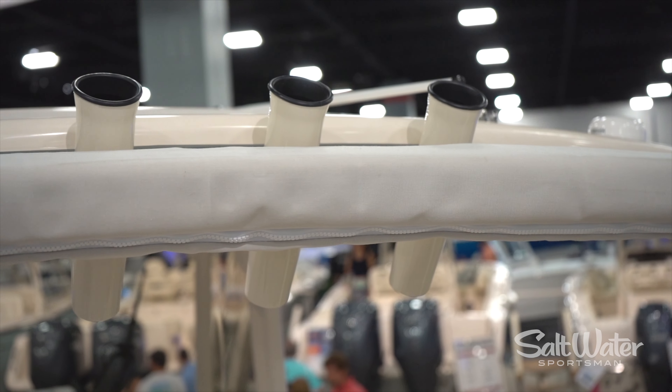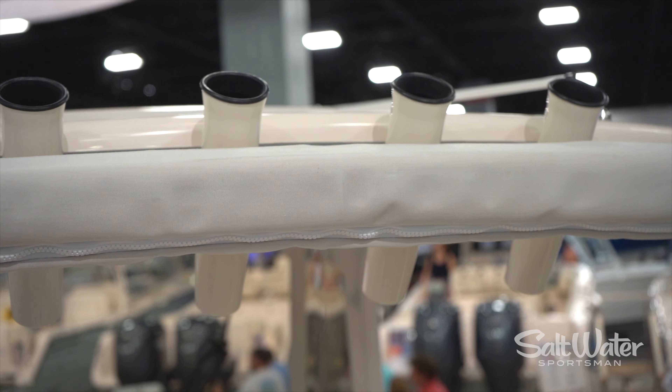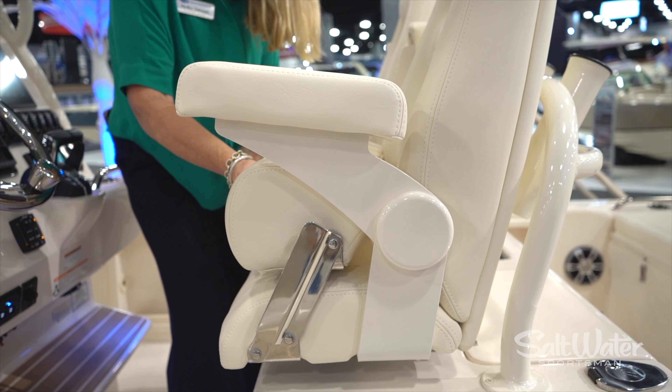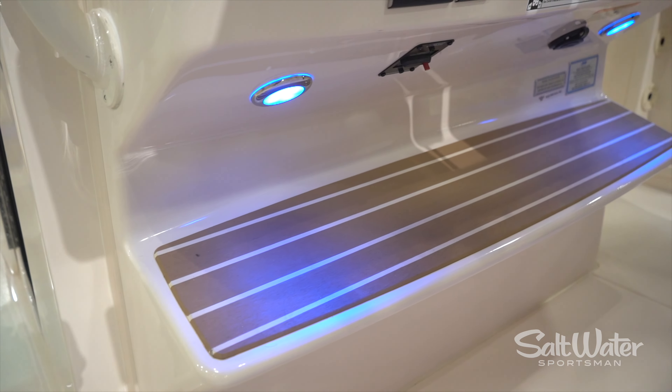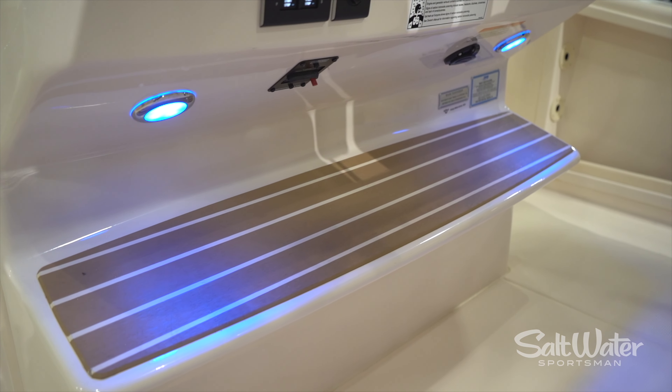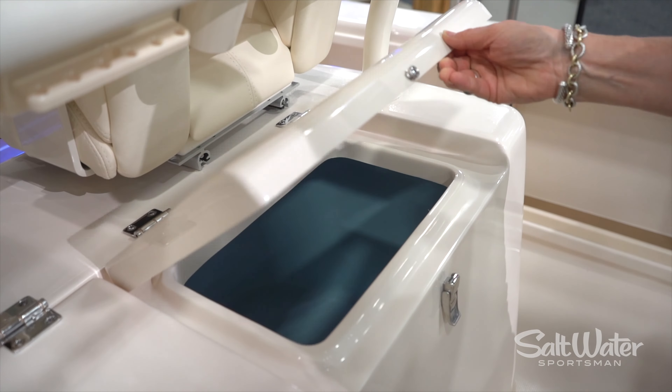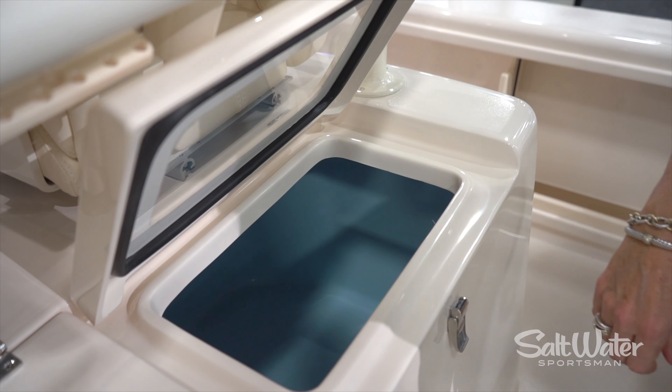We also have the back deck. The aft seat configuration not only provides a really comfortable ride wherever you're going, whether you want to just do sandbar hopping or fishing, but also it has convertibility. You can swing the seat back to the back and it becomes a bolster for use as a casting deck, or you can swing it back inboard and use it as a backrest so you have a full lounger on the back as well.